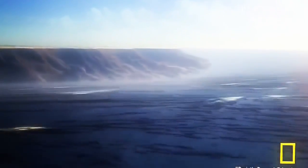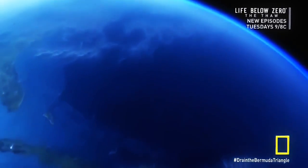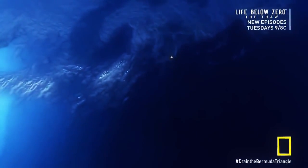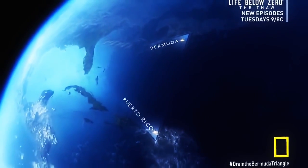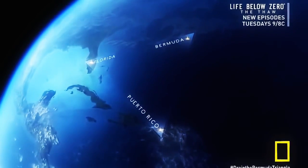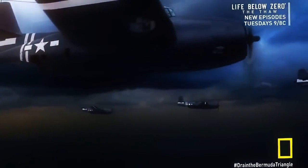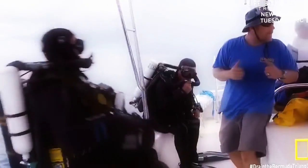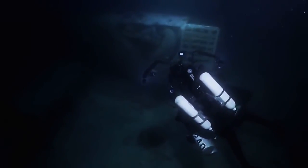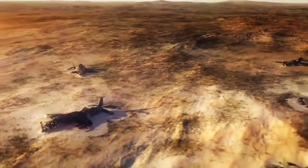Draining the island of Bermuda helps explain the hundreds of wrecks found here. But this is only one small corner of a vast triangle that stretches from Bermuda at the northern point to Puerto Rico in the south, with the Florida coast forming the western tip. A World War II-era flight out of Florida may be the best known of all the Bermuda Triangle myths — Flight 19, the Lost Patrol. A dive team now prepares to search for an aircraft involved in the baffling events of that day.